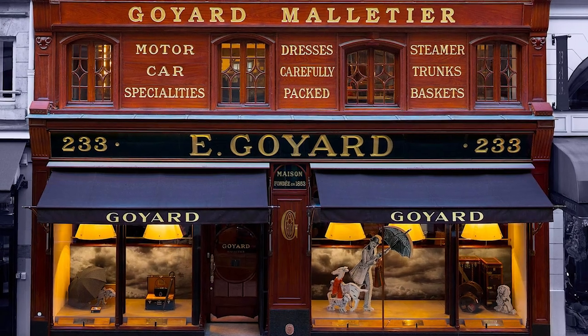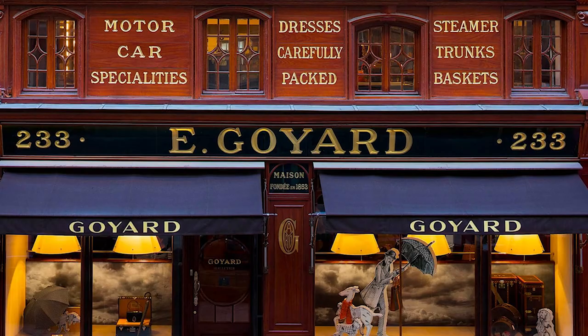Goyard bags are a true icon of luxury fashion, beloved by discerning fashionistas around the world. Known for their impeccable craftsmanship, timeless design, and unparalleled quality, Goyard bags are a must-have for anyone who appreciates the finer things in life.